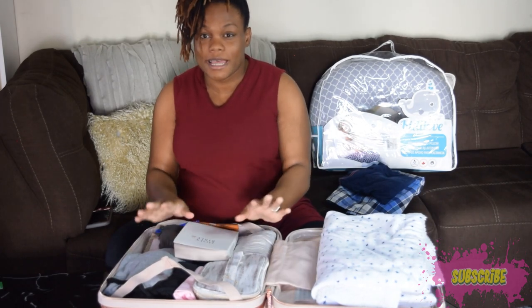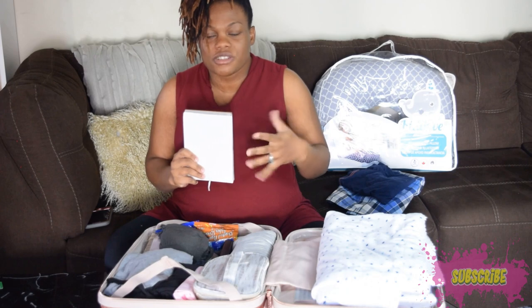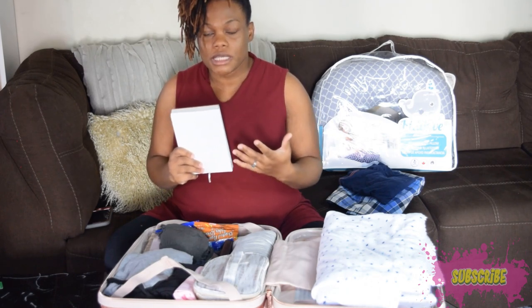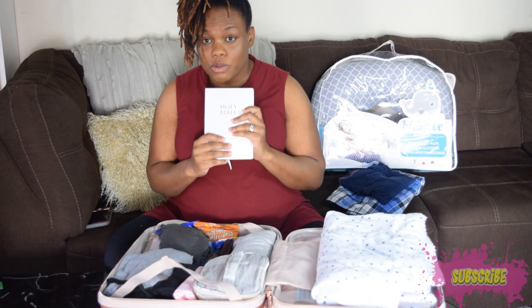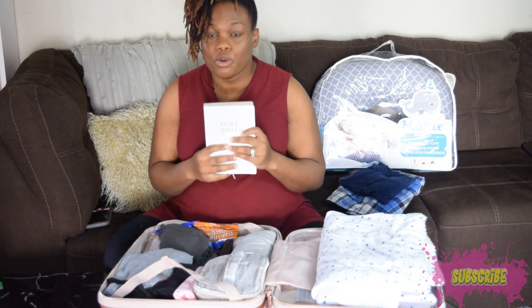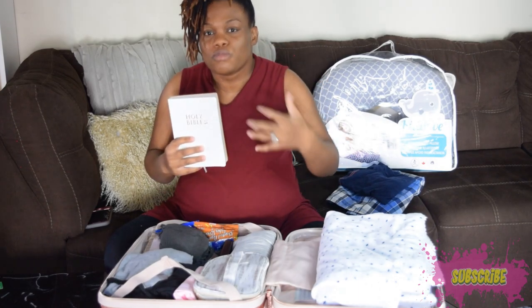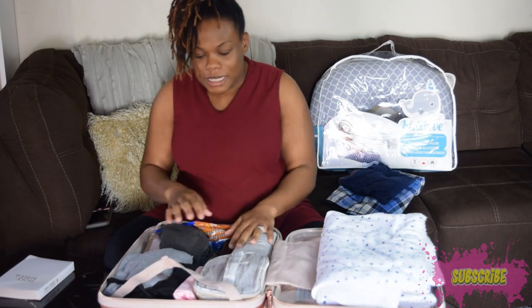The first thing on my side is my Holy Bible. I'm a Christian and I decided this time around to bring it to help keep calm. Even if I'm not the one reading it, my husband can read it for me. The scriptures can give you strength and motivate you during labor. I have the smaller version and I decided I won't leave without it.